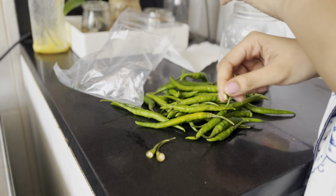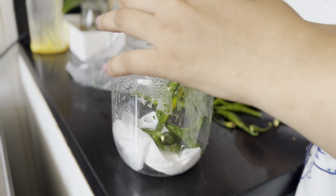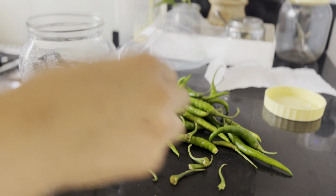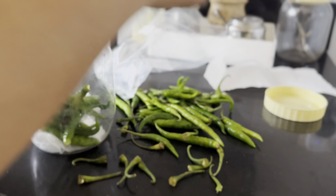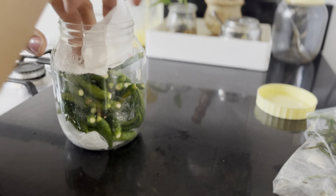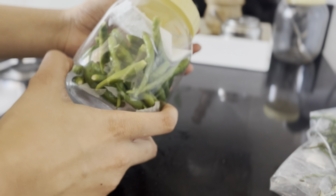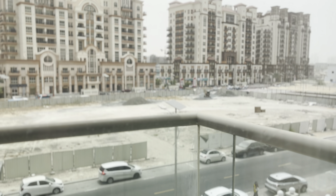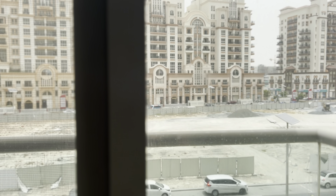Here is a handy tip for storing green chilies: place a tissue at the bottom of an airtight container, remove the stems from the chilies and place them in the container, then cover the chilies with another tissue and close the lid tightly. Store it in the fridge and the chilies will stay fresh for longer. If you have any other method, please let me know in the comment section below.